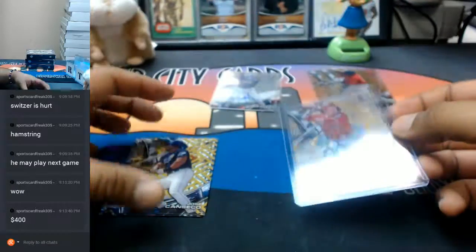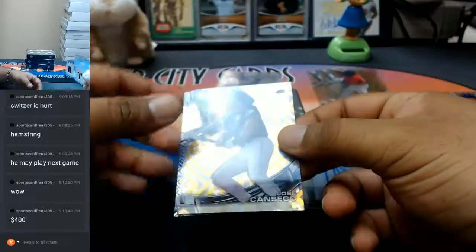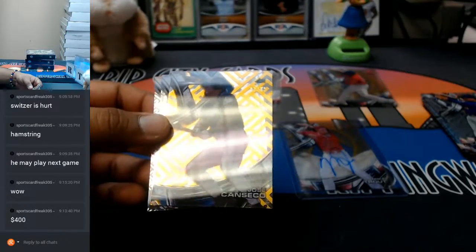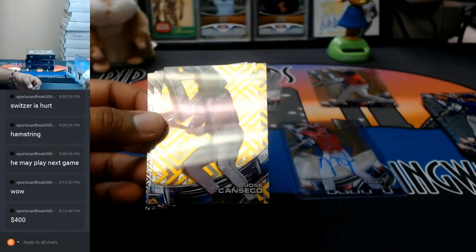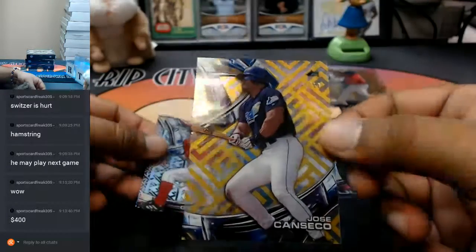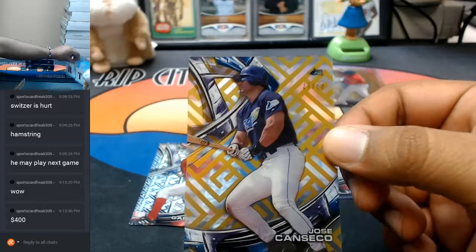That's a huge huge card. We already filled that best view - that slot got full already. Don't send payment for that Trinity, we did that already, but we can run that back after this break. A Jose Canseco numbered to 260 for the Rays.